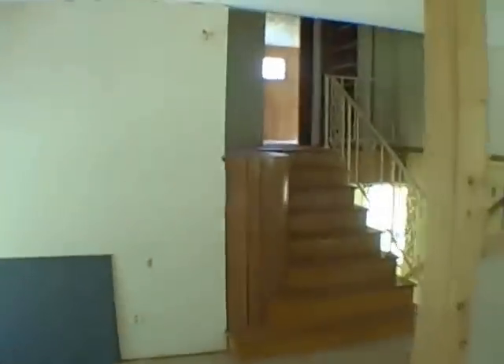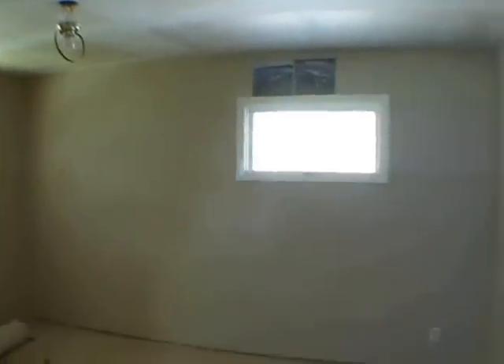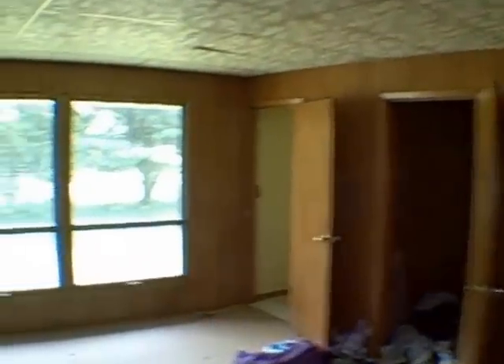Let's head upstairs. Now we're going into the bedroom. As you can see, there's lacking floor covering in each of the rooms. We've got a cedar closet here. Master bathroom — again, it's older, the older tile. So there's an extensive amount of remodeling that needs to be done to the house.